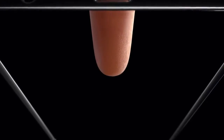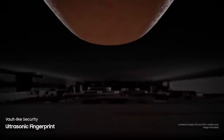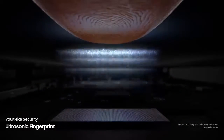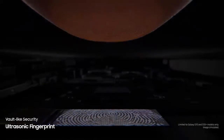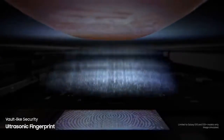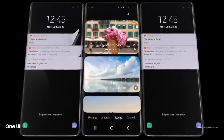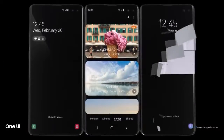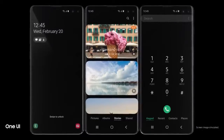We've revolutionized screen technology to deliver the first ultrasonic fingerprint sensor fused right into our groundbreaking display. It reads the peaks and troughs of your finger's unique characteristics for next generation, vault-like security. Simply tap the screen and S10 instantly launches, opening our all-new intuitive One UI.